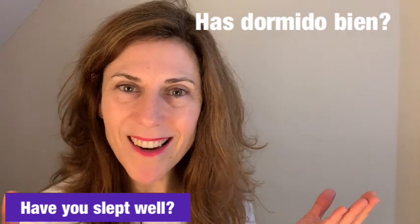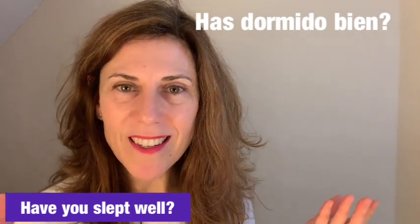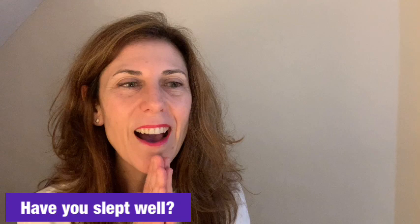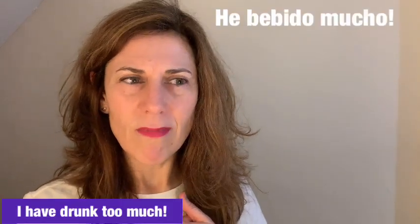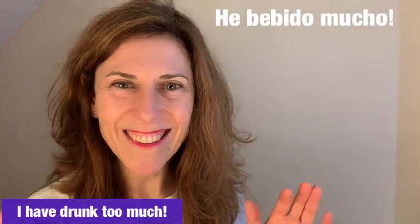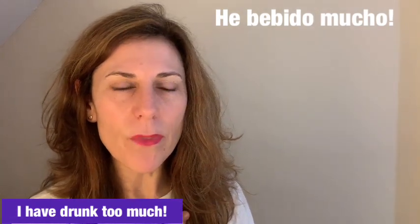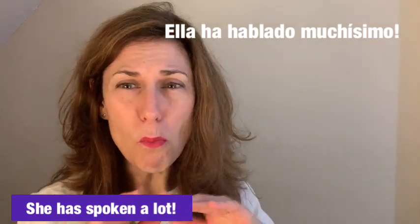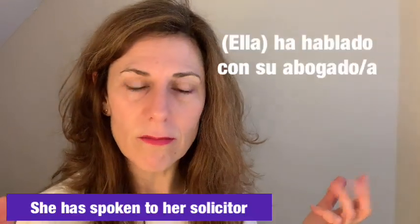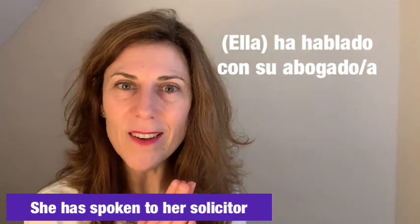More sentences: 'has dormido bien?' — have you slept well? In full it would be 'tú has dormido bien,' but we drop the pronoun. Also: 'he bebido mucho' — I have drunk a lot. Or: 'ella ha hablado muchísimo' — she has spoken a lot. Another: 'ella ha hablado con su abogado' — she has spoken with her solicitor.